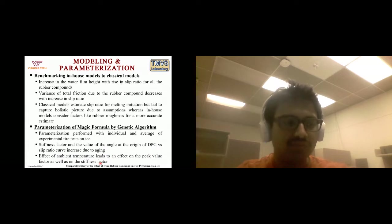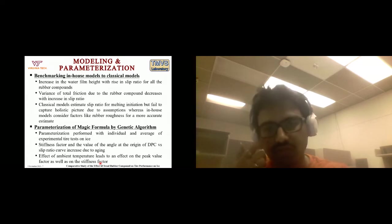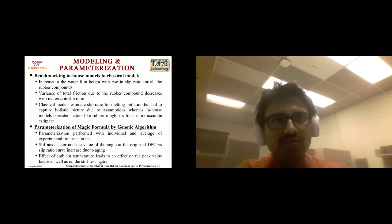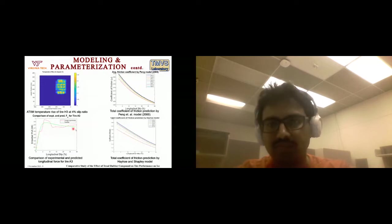We were able to observe this only because ambient temperature in the lab cannot currently be controlled. Also, all tires were cooled down to around minus 25 to minus 27 degrees Celsius before each set of tests to ensure calibration and consistent ice temperature. This shows the ATIM temperature rise simulation using MATLAB code, and a comparison of experimental runs with the green line representing predicted values based on genetic algorithm optimized parameters.